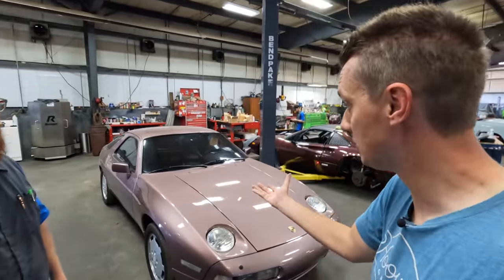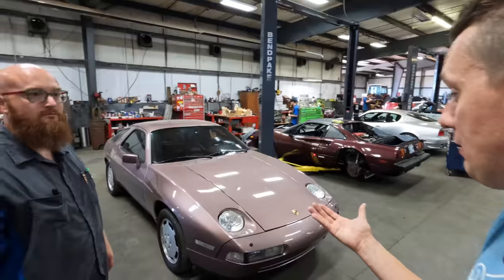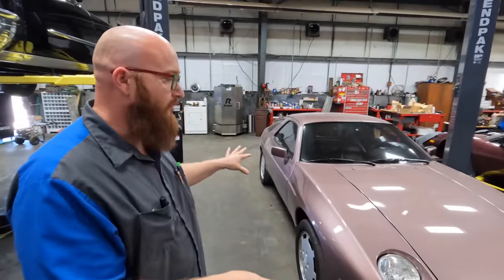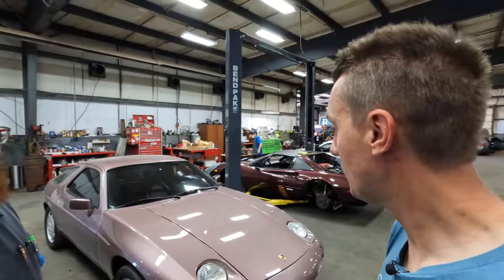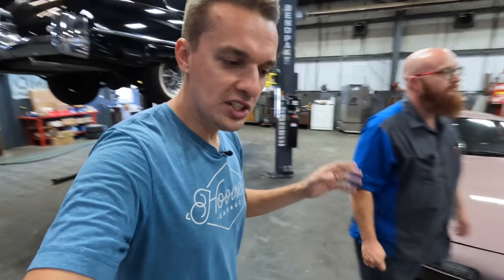Two different companies took the order, both refunded the money and said there are none. The last guy said, 'Bro, just quit looking — there are none.' The car drives fine, it's just leaking in the back, so it'll be driven until some show up, or it might be sold since the other Porsches at Leonard's are coming back. Since there was so much trouble finding struts and it's Hoovie's birthday today, the Wizard is letting the exhaust repair bill go as a birthday gift.